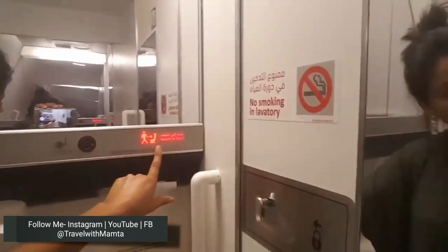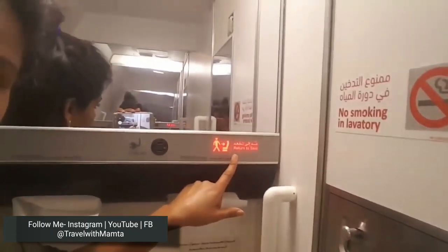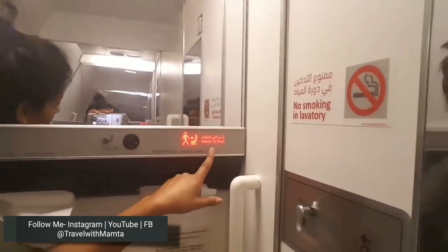There is also a shaver socket — if someone wants to shave, they can plug in electric shavers here. Also, there is a 'Return to Seat' light, which means the seatbelt sign is on. When it is on, you should go back to your seat, but I am standing here because I wanted to show you all of this.